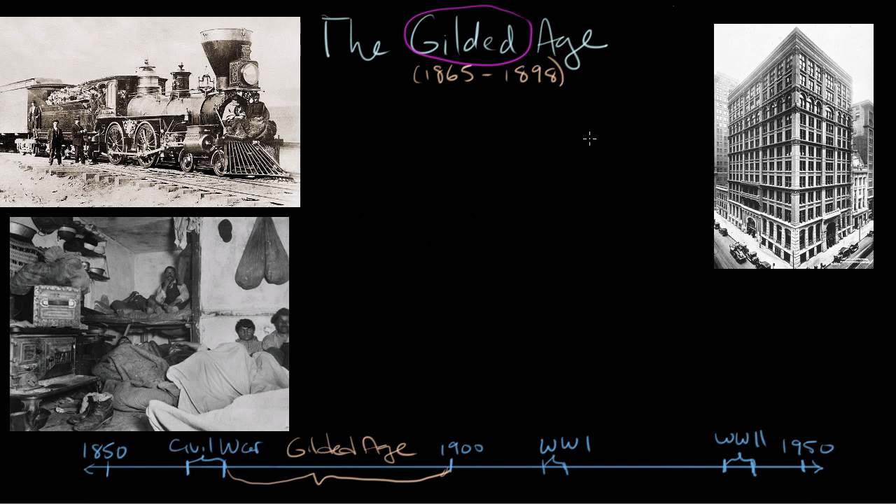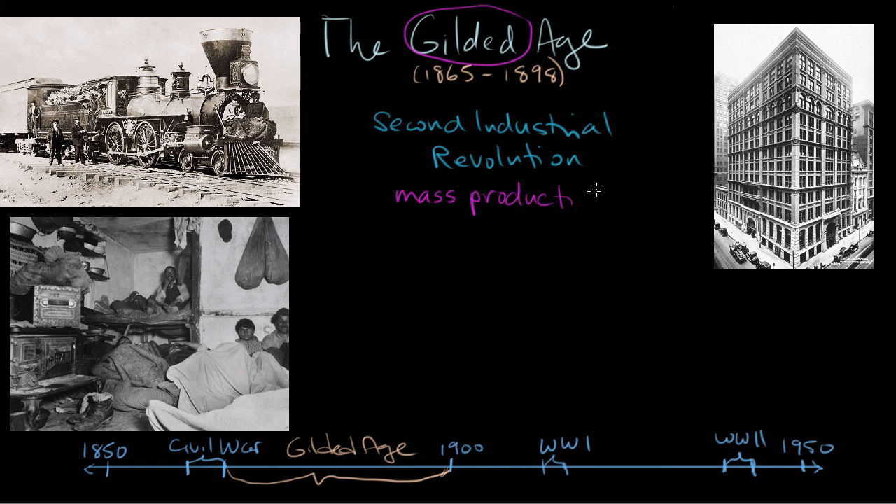We were talking about the wealth inequality that characterized the Gilded Age, but that's not the only thing that characterizes this period. What really makes the Gilded Age happen is what we call the Second Industrial Revolution. So what are some of these disruptive technologies that are really poised to change the shipment paradigm?